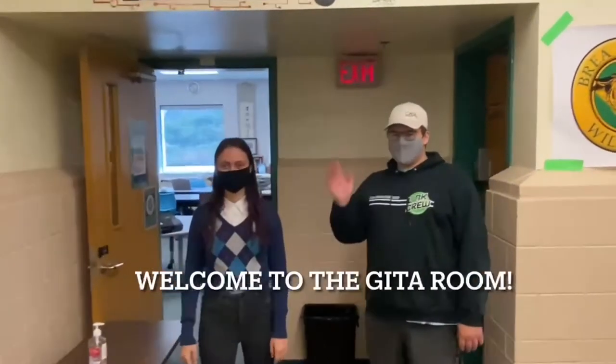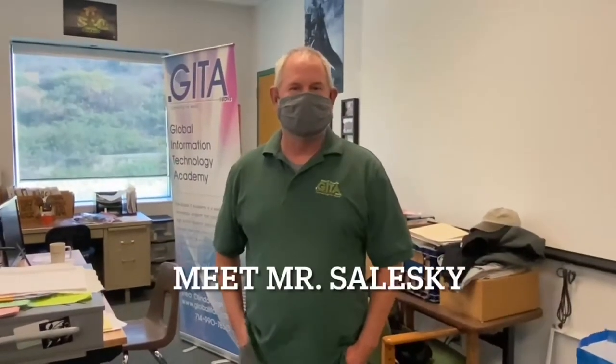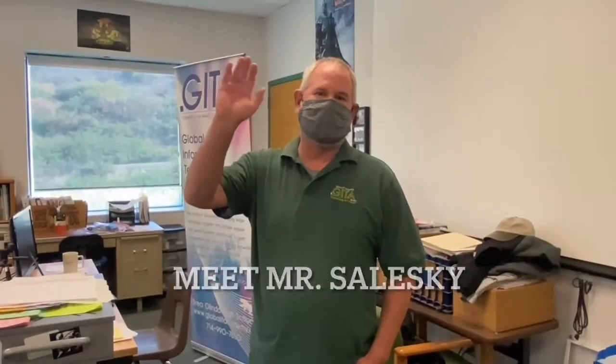Hi, I'm Jackie. Hi, I'm Owen. And this is the Gator Room. This is our teacher, Mr. Seleski. Hi, everyone. Welcome to the Gator Room.